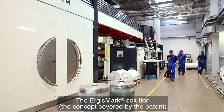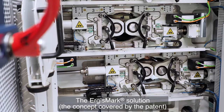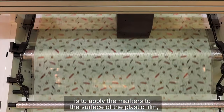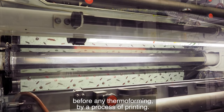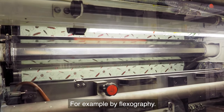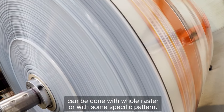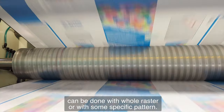The Ergismark solution — the concept covered by the patent — is to apply the markers to the surface of the plastic film before any thermal forming, by a process of printing, for example by flexography. Application of the medium with markers can be done with a whole raster or with some specific pattern.